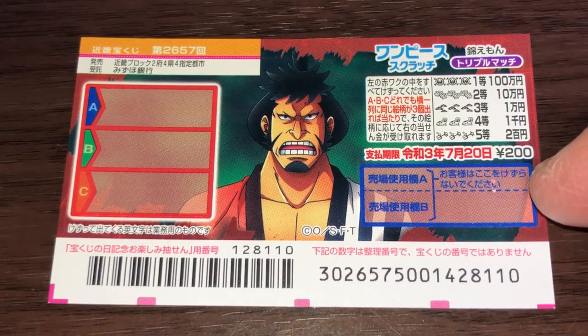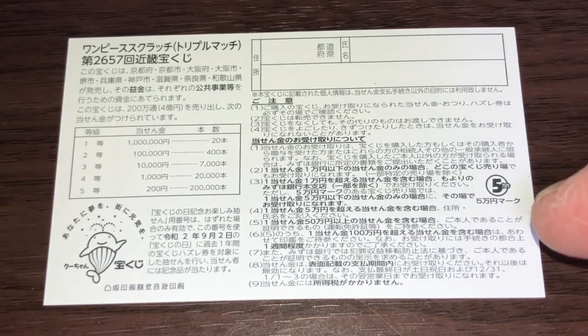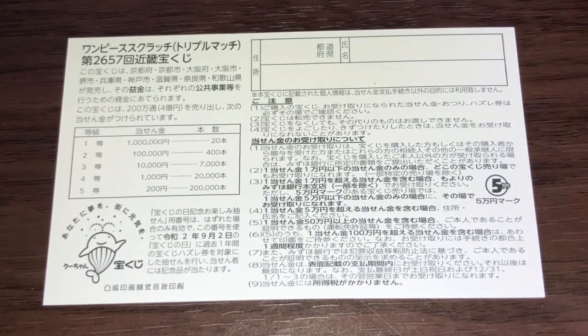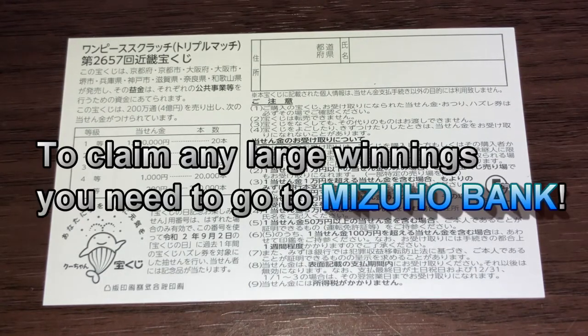Don't scratch here. Quickly looking at the back — here's a breakdown of the prizes and the rules in Japanese. If you happen to win the first prize, you're going to have to fill in this area: your prefecture, your full name, then your address. All winnings are tax-free in Japan. To claim your prize, you have to go to Mizuho Bank — that is the only bank where you can get your money.